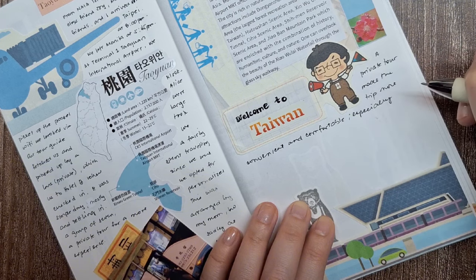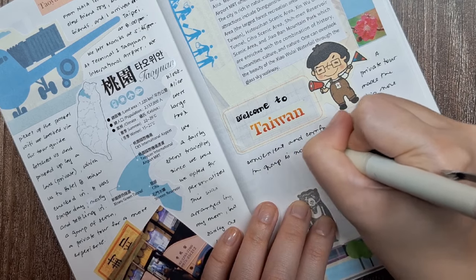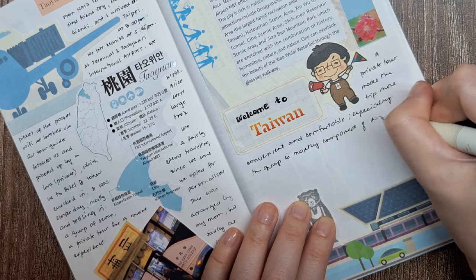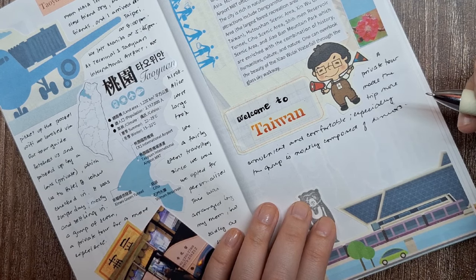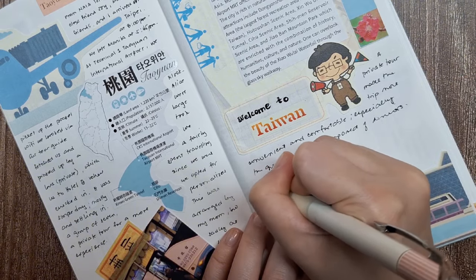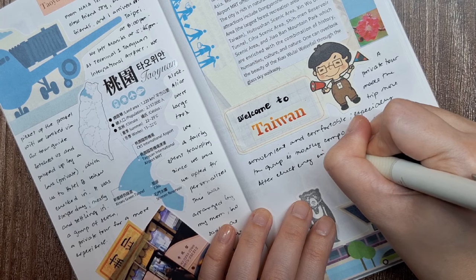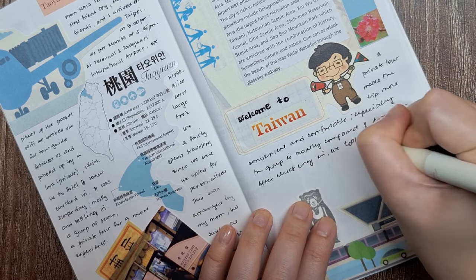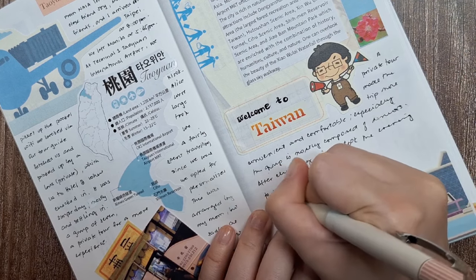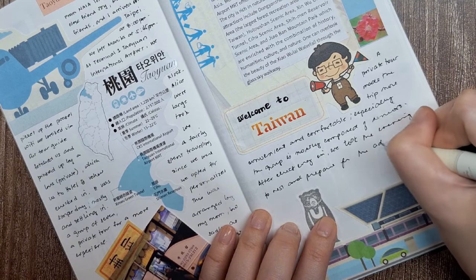When it comes to journaling, my usual process is to add the big elements first — like photos, large cutouts, or maps. I then move on to smaller accents such as washi tape, stickers, or stamps to fill in the gaps and add decorative touches. After I'm happy with the layout, I start with the writing part, adding notes, memories, or interesting facts about the trip. This method helps me keep everything organized and balanced on the page before adding the journaling itself.